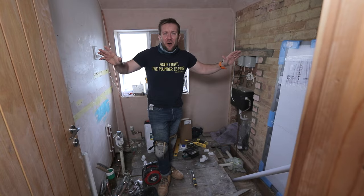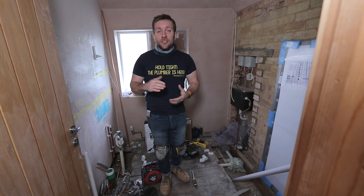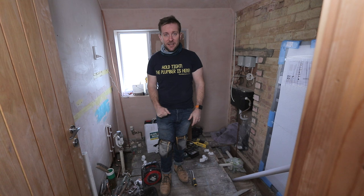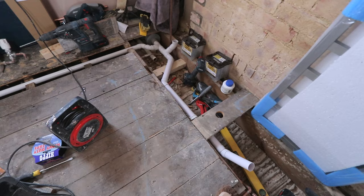Today what I'm gonna be doing is installing the waste pipe for the bath and the waste pipe for the basin under the floor. This is called first fixing. So what I'm gonna do is get the inch and a half in for the bath, talk about my thought processes as I go through that, and also do the same for the basin over here, capping them off nicely up against the wall so they're nice and safe and ready for us to put the floor down.